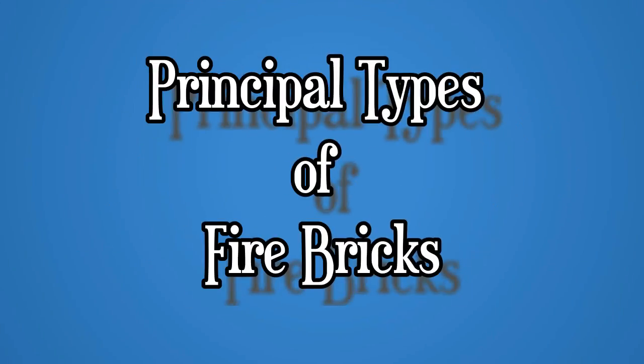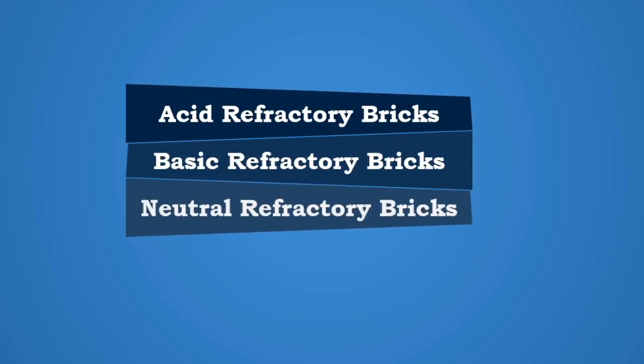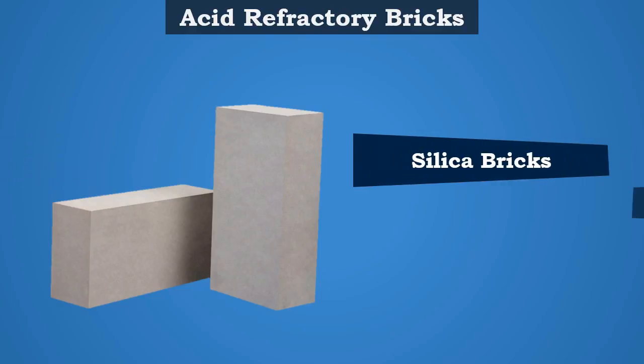The principal types of fire bricks are: Acid Refractory Bricks, Basic Refractory Bricks, and Neutral Refractory Bricks. Acid Refractory Bricks are of two varieties — silica bricks and ganister bricks.